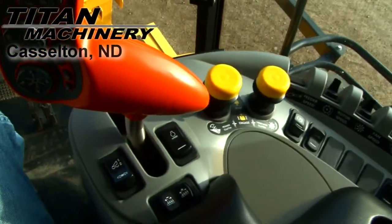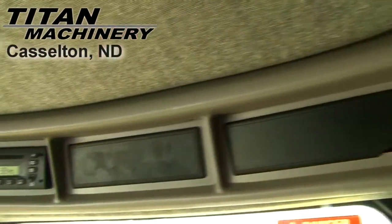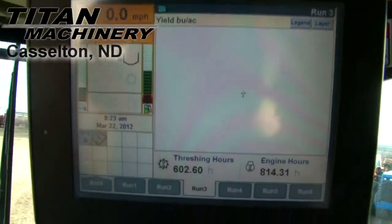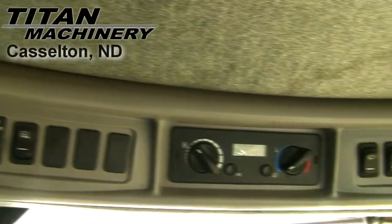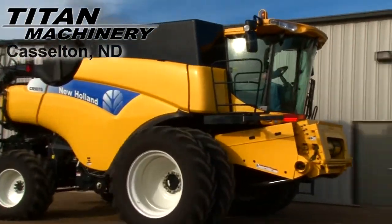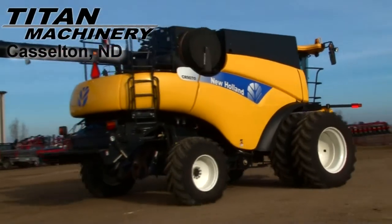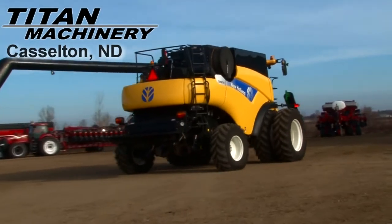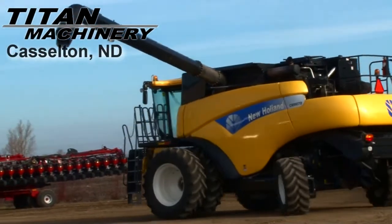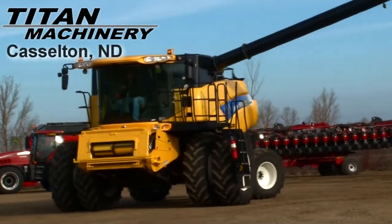It has four aft reel, auto reel speed, auto header height, grain loss monitor, yield moisture monitor, and yield mapping monitor. Unloading auger length is 24 feet.